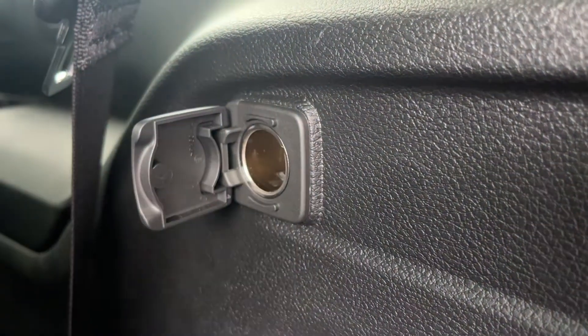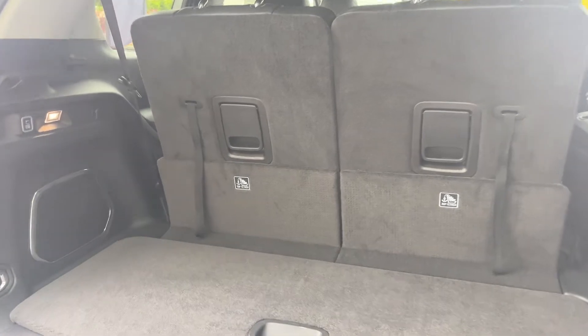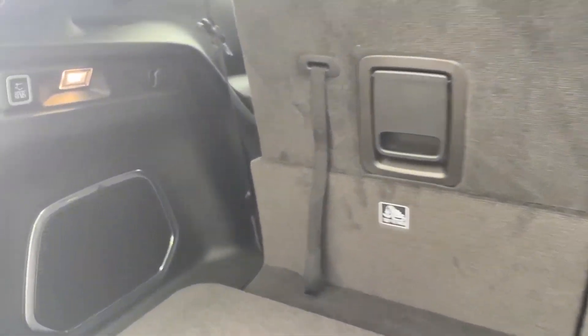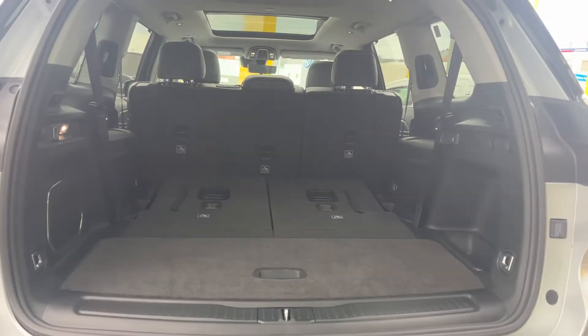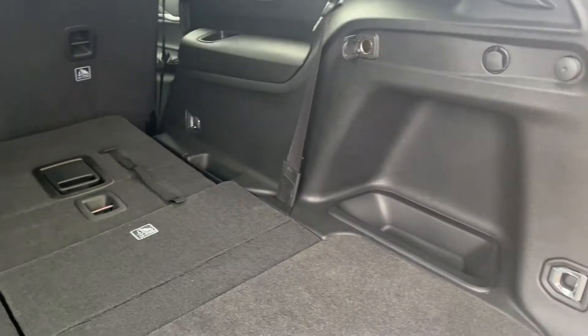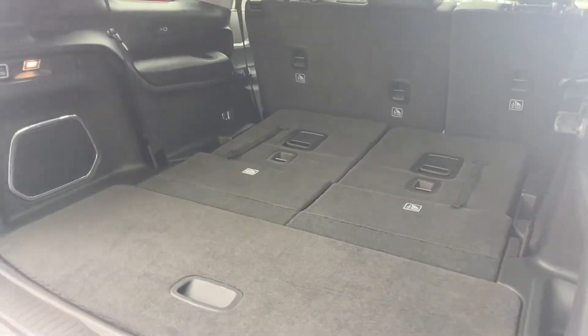In the rear you get a 12-volt socket and a very generous size for storage, including a rear subwoofer as standard, a rear light, and of course some top tether points which you can use for baby seats even in the third row. When you fold down the third row of seats you get even more boot storage at 1,328 litres.